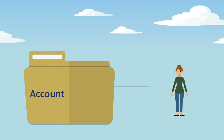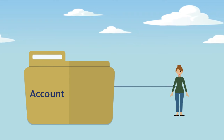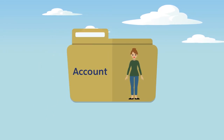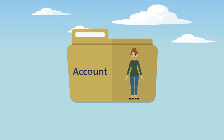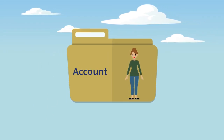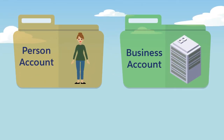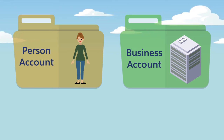First and foremost, every site user in your org has to be associated with an account — there are no two ways about this. Want a site user? Then you need an associated account. There are two different account types in Salesforce: person accounts and business accounts. A person account represents an individual and combines the account and contact fields into a single record. One person account equals one site user, and person accounts only work with Customer Community and Customer Community Plus licenses.